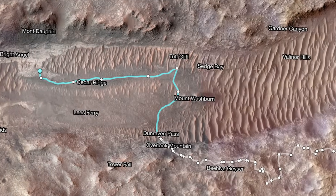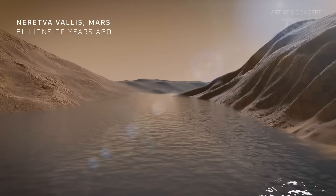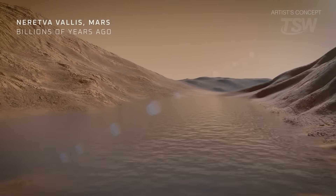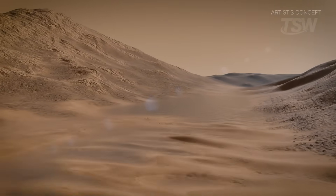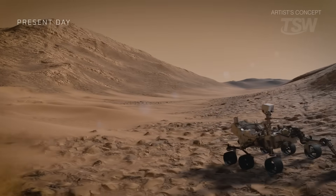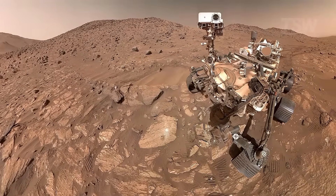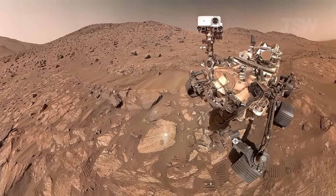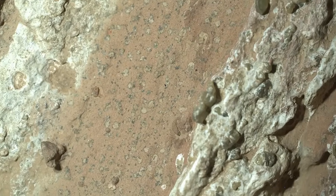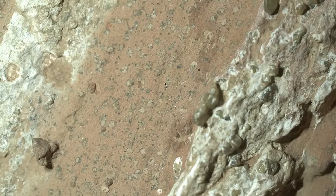Another point worth highlighting is the method. The landing site — a crater lake with a fossilized delta — was no accident. Deltas function as natural archives. They receive, layer by layer, whatever the river carries: fine particles, salts, organic matter, micro-fractures filled by minerals that precipitate over time. In such environments, delicate textures have a chance to escape destruction and remain preserved like pages in a book. Reading that book requires diverse instruments: cameras to see patterns, spectrometers to identify elements, and drilling to reach material not exposed to modern radiation and dust.